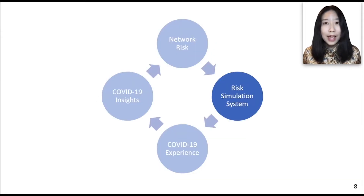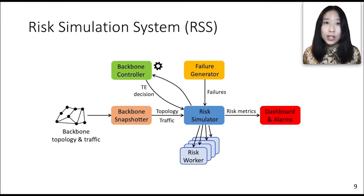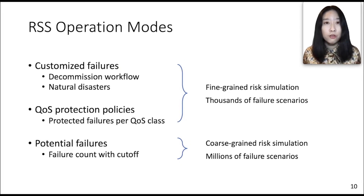In our daily operation, we constantly ask whether our backbone is at risk, so we have developed a risk simulation system for real-time risk analysis. For each simulation run, the backbone snapshotter polls the backbone routers for the latest IP topology and traffic demand. The failure generator generates hypothetical failure scenarios to be simulated. The risk simulator takes this information and calls the centralized backbone controller for global traffic engineering decisions. Since routing simulations for different failure scenarios are independent, we shard them onto a number of risk workers for parallel execution. The risk metrics are calculated from the worker instances and displayed on the risk dashboard. Risk values higher than predefined thresholds will raise production alarms.